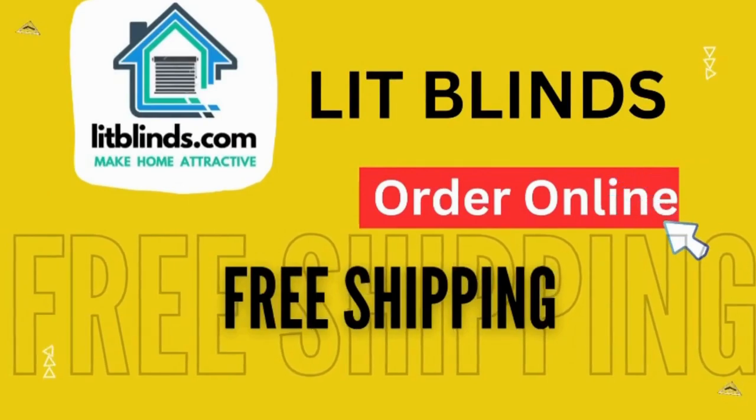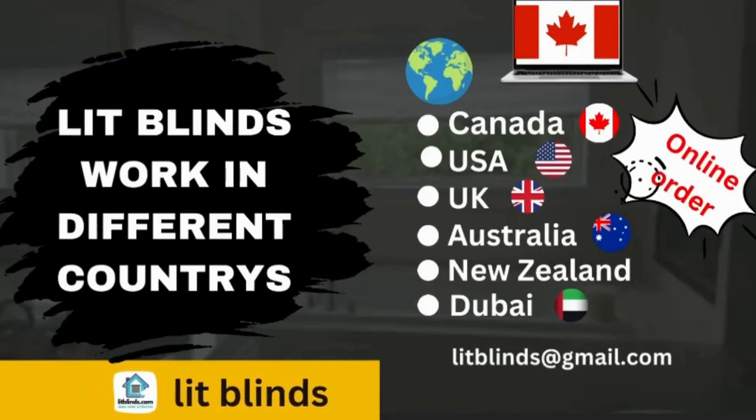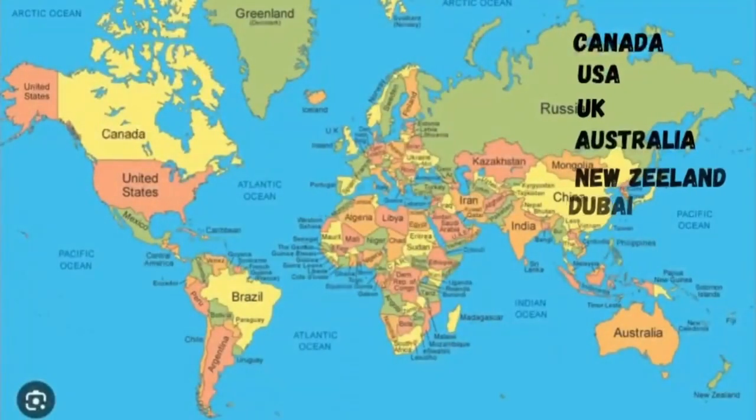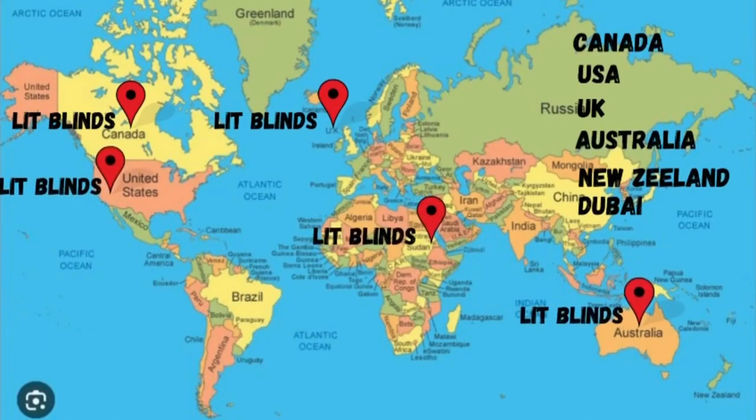Lit Blinds works in different countries: Canada, USA, UK, Australia, New Zealand, and Dubai. Lit Blinds provides free shipping and 50% off in each country. Order quickly to save your amount.